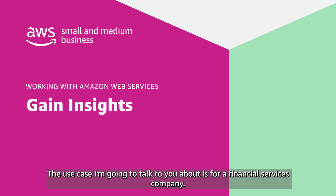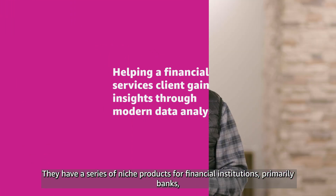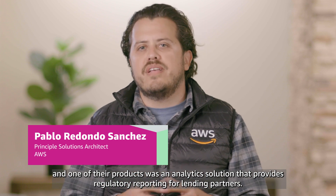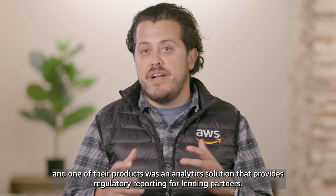The use case I'm going to talk to you about is for a financial services company. They have a series of niche products for financial institutions, primarily banks, and one of their products was an analytic solution that provides regulatory reporting for lending partners.